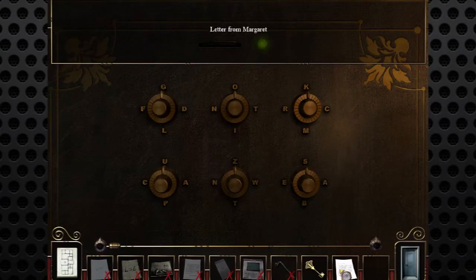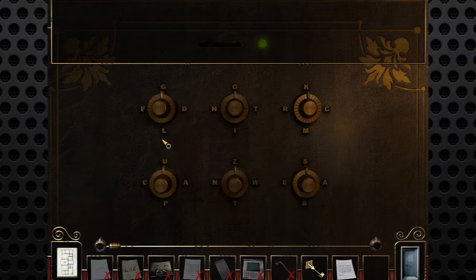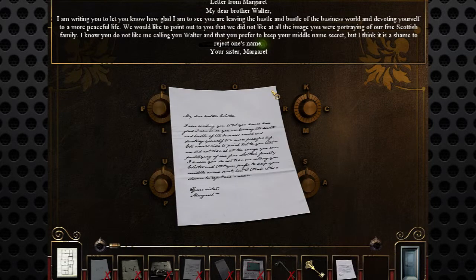These dials just turn and point to certain letters, so we most likely have to read a word somewhere. Let's look for words that start with G, F, D, or L which are approximately six characters long. From Margaret: 'My dear brother Walter, I am right to let them know that I'm glad you are leaving the hustle and bustle business world and devoting yourself to a more peaceful life. We would like to point out that we did not like at all the image you are portraying of our fine Scottish family. I know you do not like me calling you Walter and that you prefer to keep your middle name secret, but I think it is a shame to reject one's name.' Your sister, Margaret.